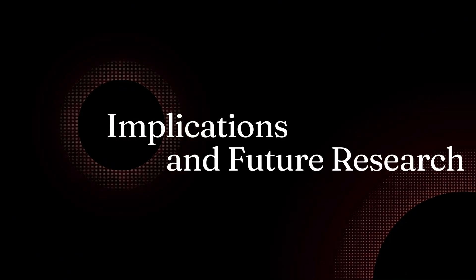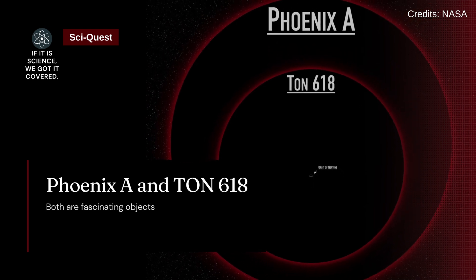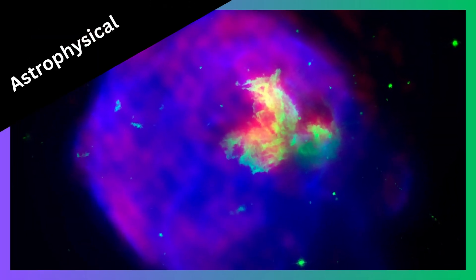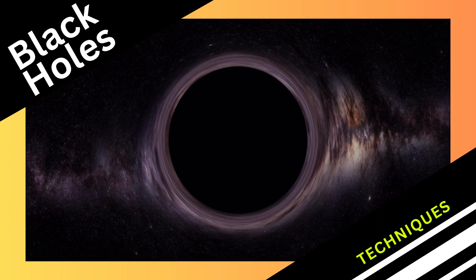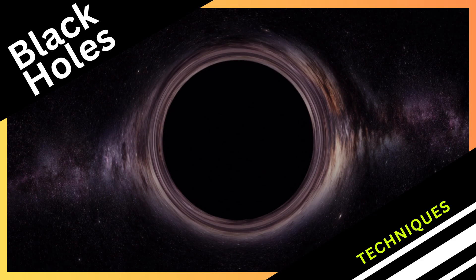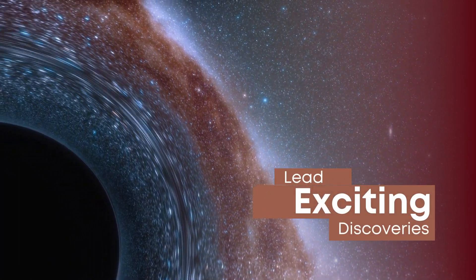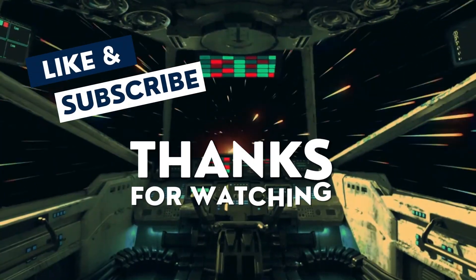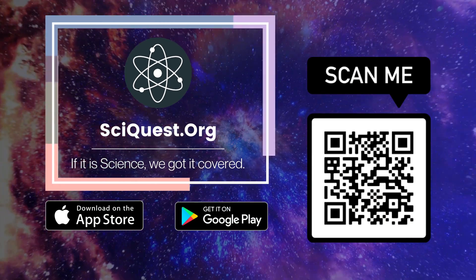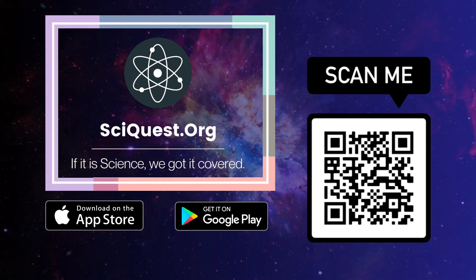In conclusion, Phoenix A and TON 618 are both fascinating objects that have the potential to provide valuable insight into a wide range of astrophysical phenomena. Continued study of these black holes using a variety of observational and theoretical techniques is likely to lead to many exciting new discoveries in the coming years. That's all for now — thanks for watching. If you have any questions related to this video, make sure to leave us a comment and don't forget to subscribe to our channel.